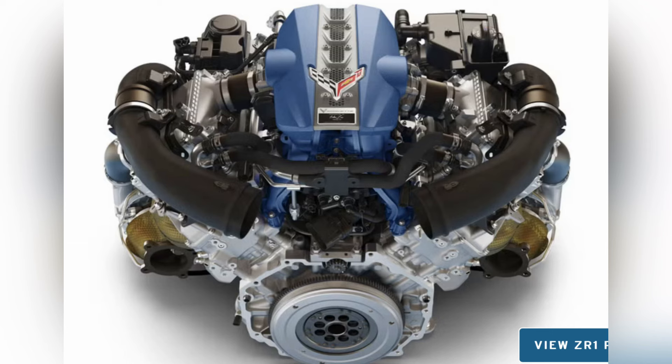We have forced induction, 5.5 liters of flat plane crank displacement, and an RPM redline of over 8,000 RPMs. This motor is going to give us the high RPMs and exotic character of the flat plane crank, but it's also going to have a lot of low-end torque because of the twin turbos and how quickly they spool based on where they're mounted on the intake.